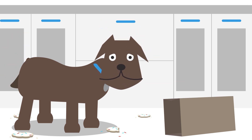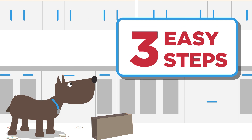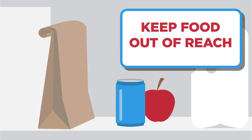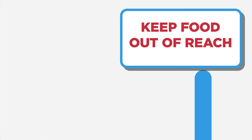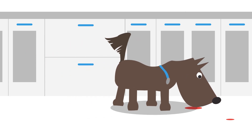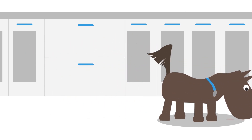So how do you tame a table shark? With these three easy steps. Number one: Remove. Keep food out of reach. Just covering it isn't enough. And when you're cooking, keep pets out of the kitchen. Table sharks love messy chefs.